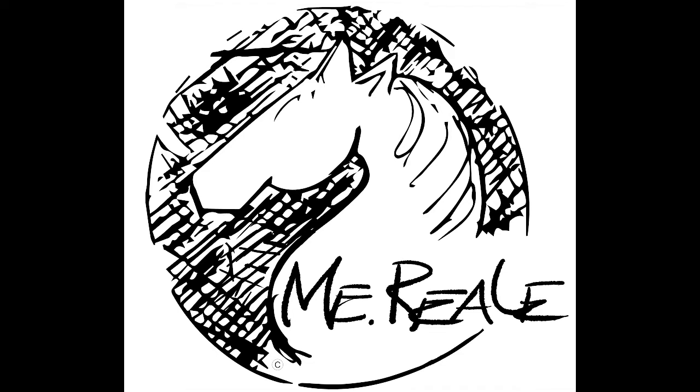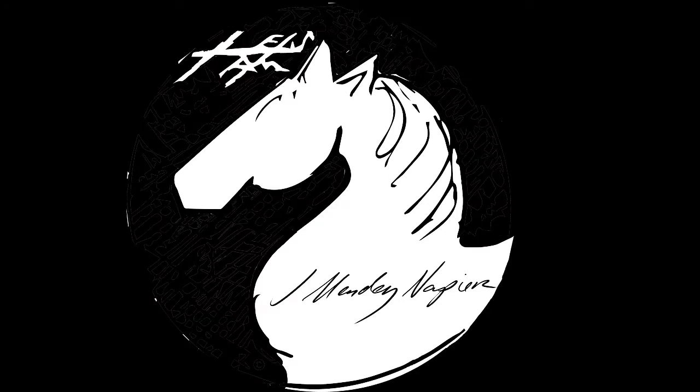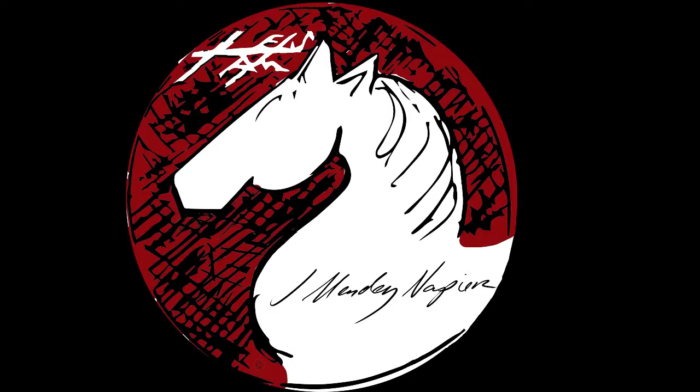I went ahead and took that original White Horse emblem and re-modified it. This is something that we would see in the book from our character Savior, who is a graffiti artist. I continued to modify it, turning it into my own personal logo, which has my old personal logo connected to it, my signature, and a pop of color. You'll see this on the spine of the book. It stands in as my publishing logo now.